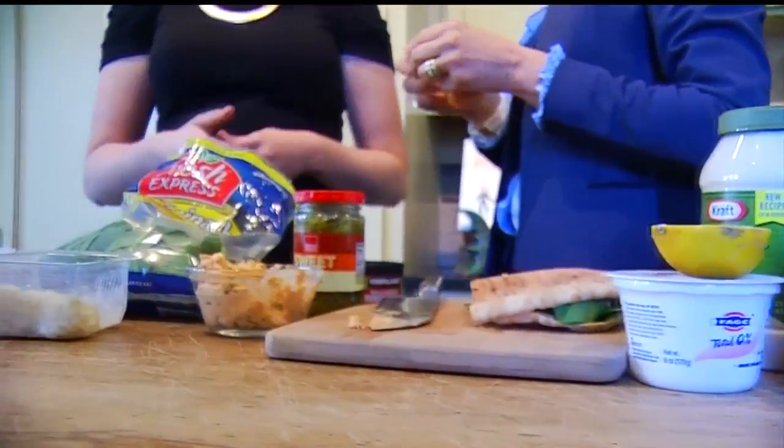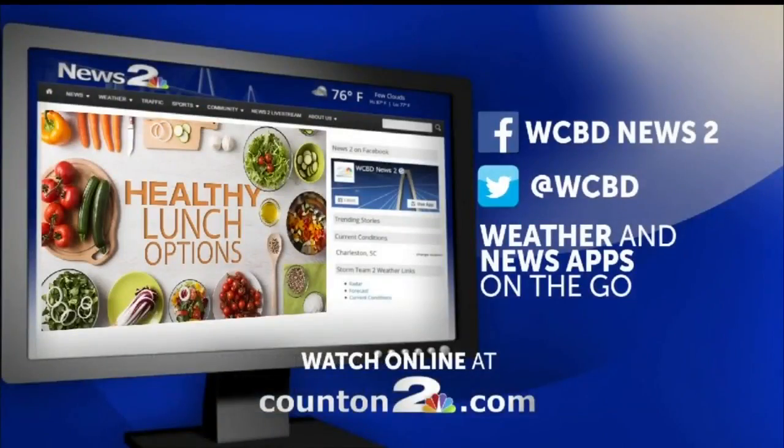So there you have it — an omega-3 rich lunch, so great for your child's brain. Dr. Ann, we're going to have all these ingredients online, correct? Simply go to your wonderful site, Counton2.com. Yes, there'll be a link there with all of this information — why it's so great for you — in a way that you can even print it out.